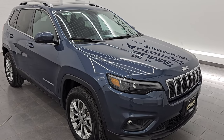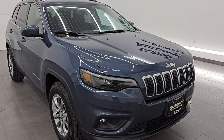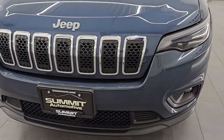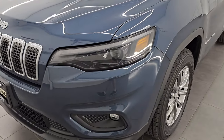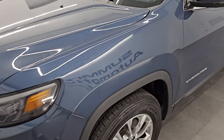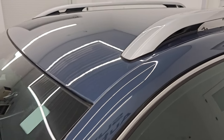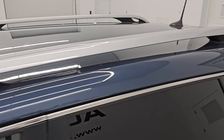It is a one owner, clean title history, clean Carfax from right here in Fond du Lac. I'm going to go all the way around in this video. We're going to go inside, under the hood, start it up, take a look at all the options, and give you the most accurate representation I can of the vehicle.